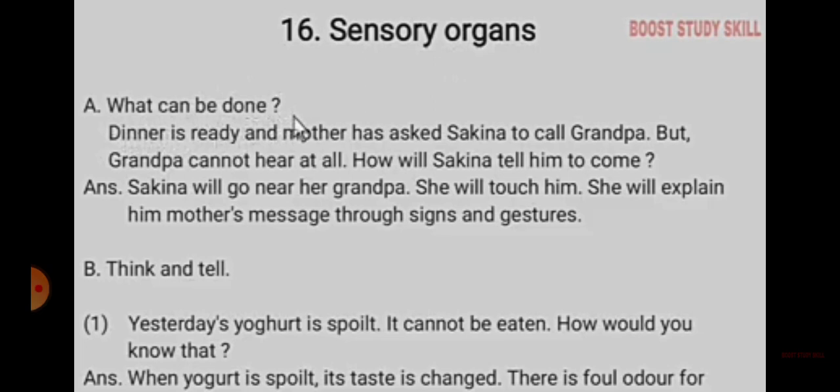A. What can be done? Dinner is ready and mother has asked Sakina to call grandpa, but grandpa cannot hear at all. What will Sakina tell him to come? Answer: Sakina will go near her grandpa and she will touch him.